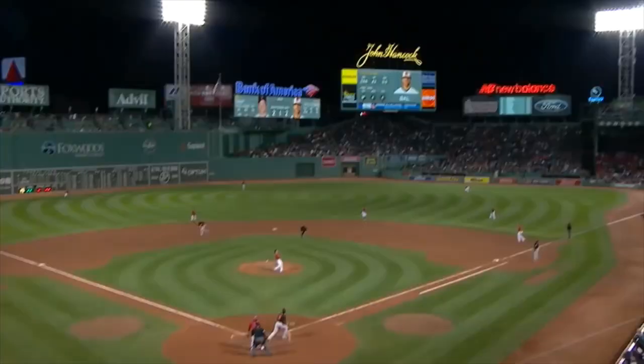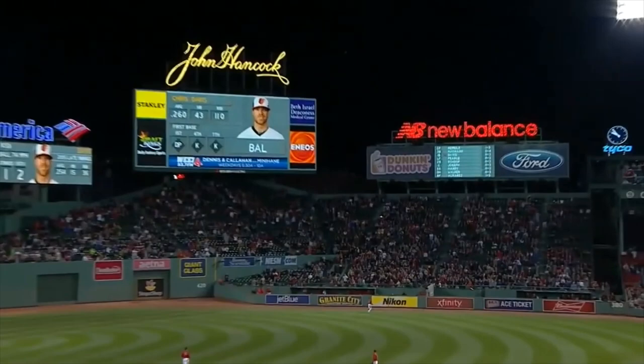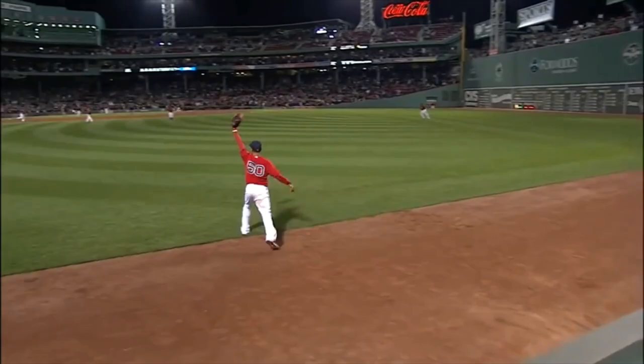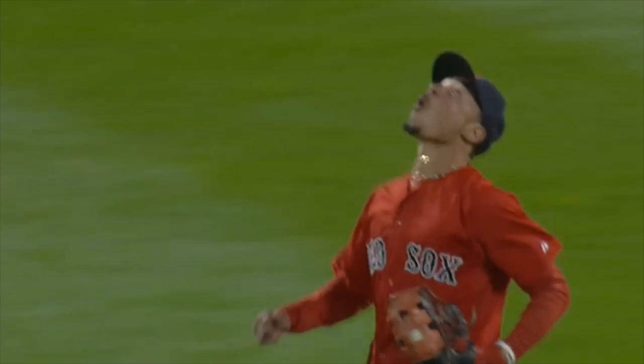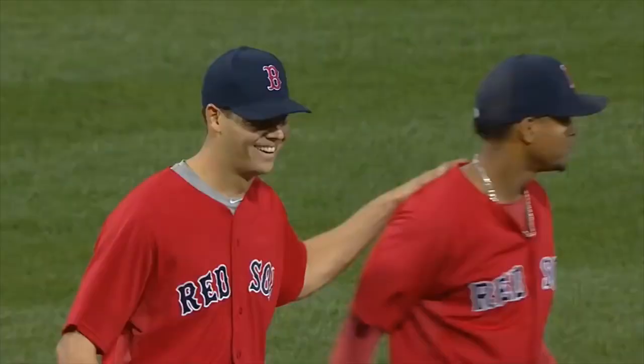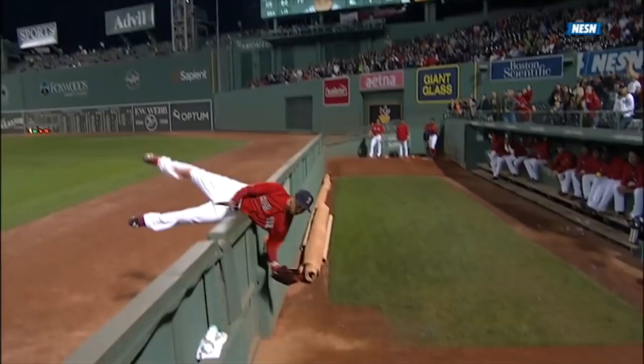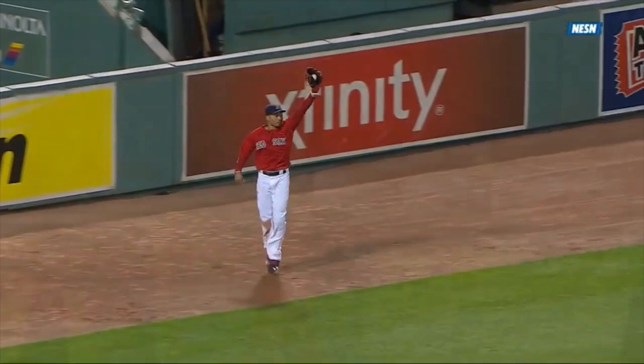Davis hits one high and deep to right field. Back goes Betts at the wall. He leaps! Did he get it? He did! Unbelievable catch by Mookie Betts! Brings it back in. Robs Davis and ends the game all in one. Let's track this ball all the way to the bullpen. There goes Betts. He's able to maintain his balance. Show the umpire the baseball. Game over. Look at the eyes on the guys in the bullpen. And then look at that catch.